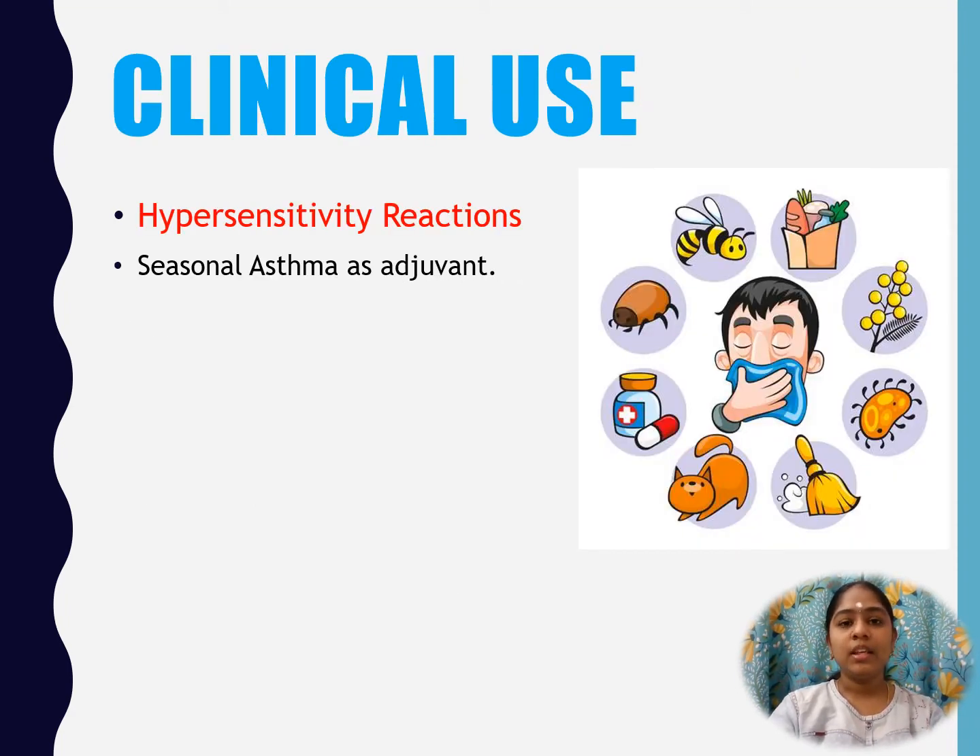Uses of Cetirizine: it is used in hypersensitivity reactions like hay fever, urticaria, some drug allergies, insect bites, pruritus, pollinosis, and atopic dermatitis.